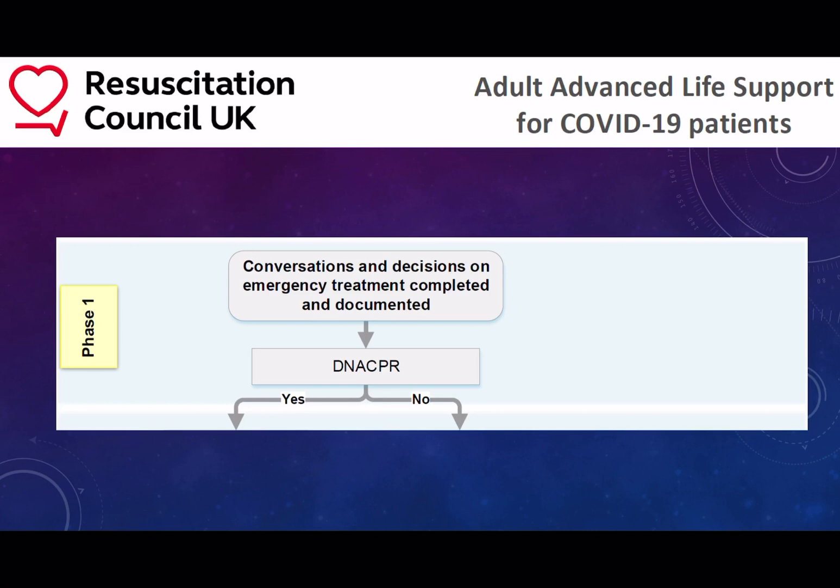An early do not attempt CPR status should be ascertained if that is the case. If not, the appropriate information should be given to patients so that they understand what they are potentially signing up for if they have a cardiac arrest and are resuscitated with poor pre-morbid status in terms of their cardiovascular, respiratory, or neurological function.